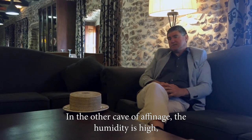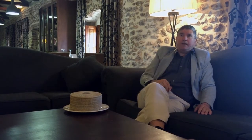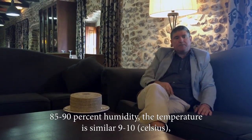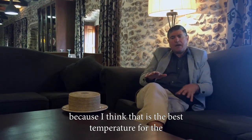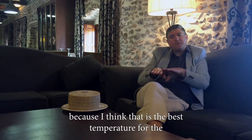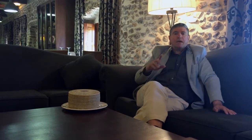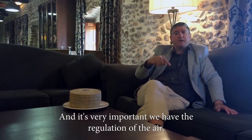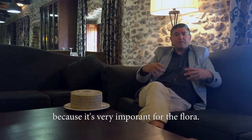In the second cave for affinage, the humidity is high: 85-90%. The temperature is similar, 9-10 degrees. I think it's the best temperature for the best flavors of the cheese. And it's very important — we have the renovation of the air, because it's very important for the rind.